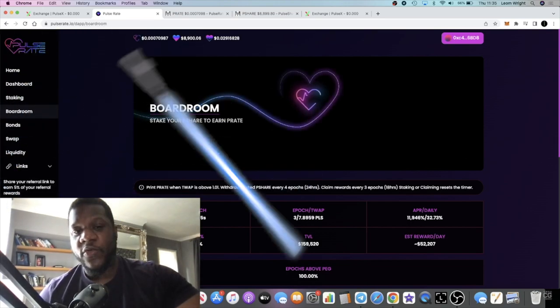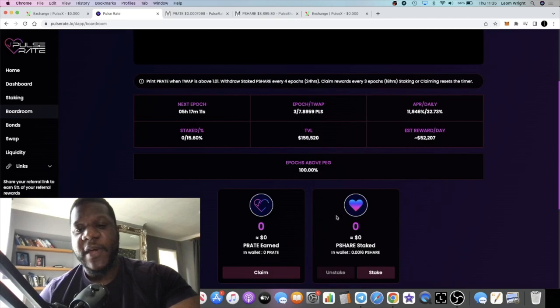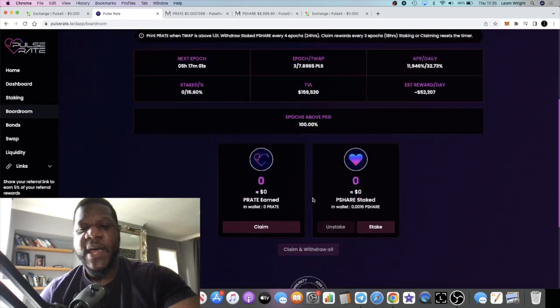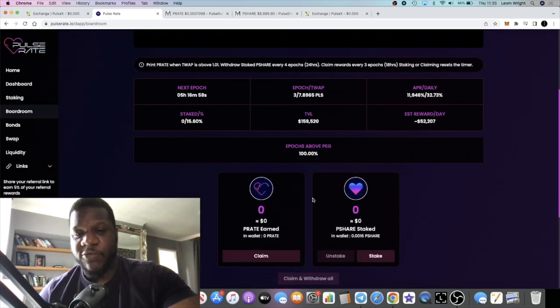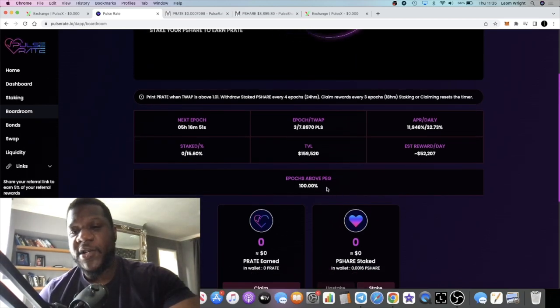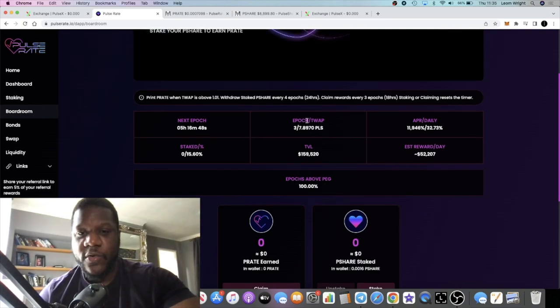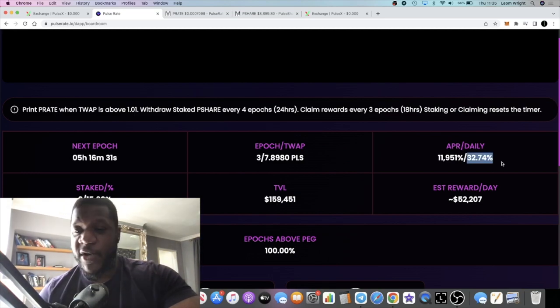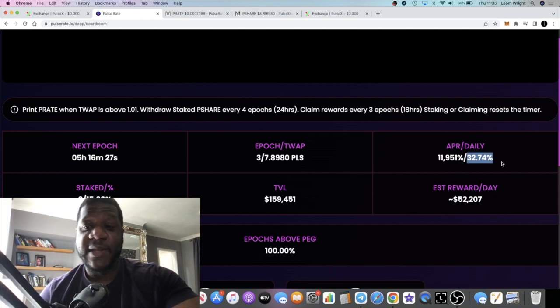If you go into the boardroom, you can stake P-SHARE. When you buy P-SHARE, you bring it over and stake it in the boardroom. Right now the boardroom is paying 32.73% a day — 11,946% yearly. However, the more people that go in, that will decrease. When you stake in the boardroom it is locked. The epochs are every six hours, and you can claim your reward every three epochs, which is 18 hours. However, if you just wait 24 hours, you can claim the full daily rate.